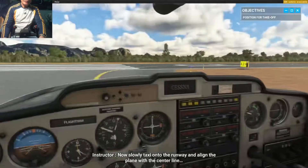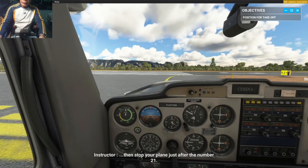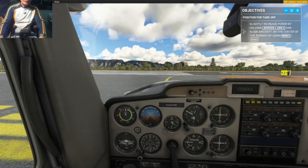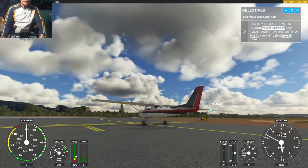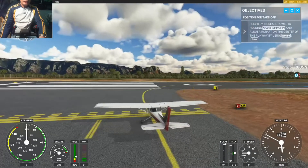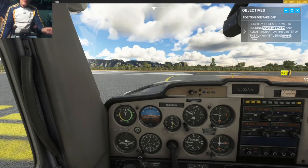Now slowly taxi onto the runway and align the plane with the centerline, then stop your plane just after the number 21. Let's position the plane for takeoff.